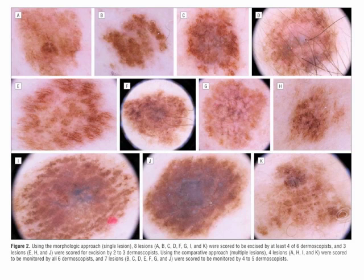Using the comparative approach, namely the multiple lesion approach, only 4 lesions — namely A, H, I, and K — were scored to be monitored by all 6 dermoscopists, and 7 lesions — namely B, C, D, E, F, G, and J — were scored to be monitored by 4 to 5 dermoscopists.